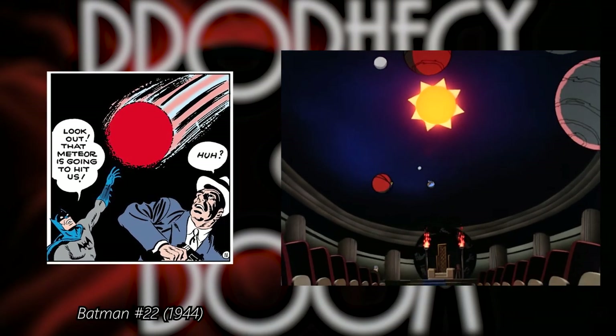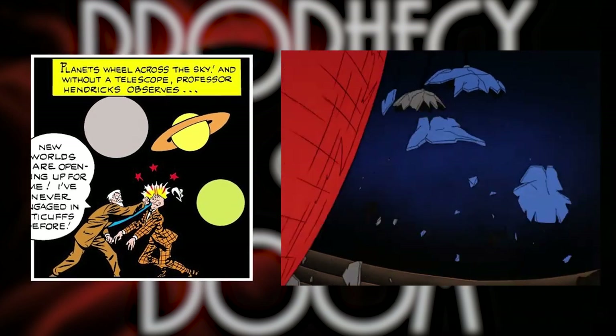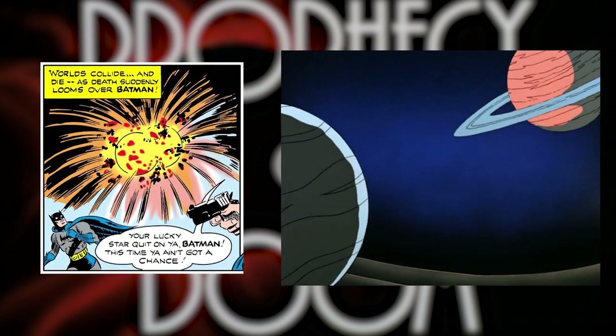The final showdown in the episode Prophecy of Doom is reminiscent of the final battle from Batman number 22. In both cases, the fight happens in a planetarium, where planets collide and crash, while Batman fights to stop the criminals.